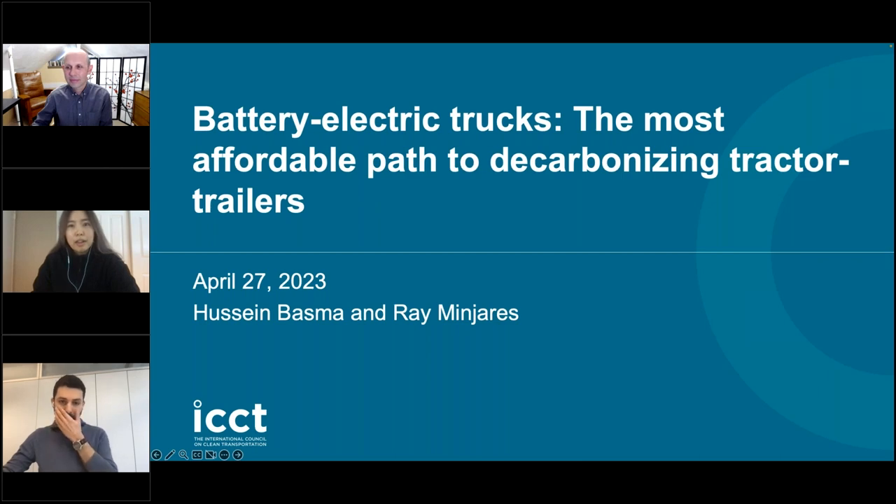A couple of housekeeping items to begin with. This webinar is now being recorded. Everybody's microphone is currently on mute, so if you have questions about the presentation, please write them in the question block — that's in the control panel at the right side of your screen. We will be collecting these throughout the presentation and answer them during the Q&A session.